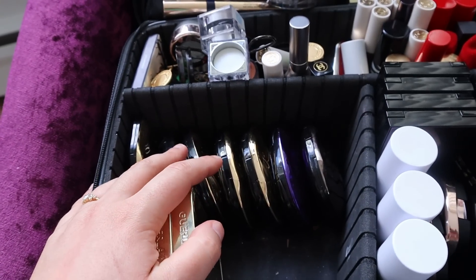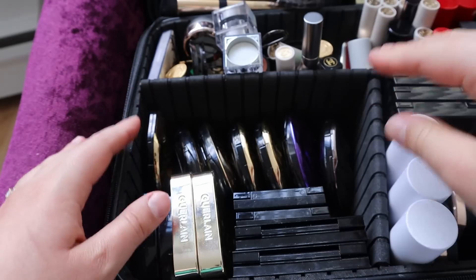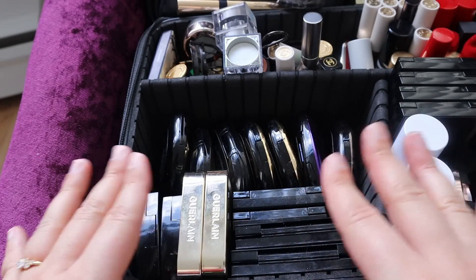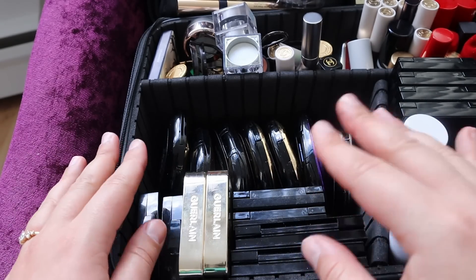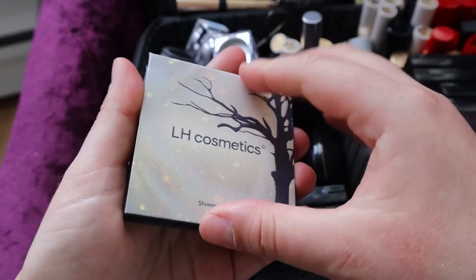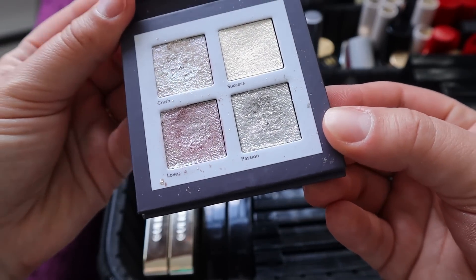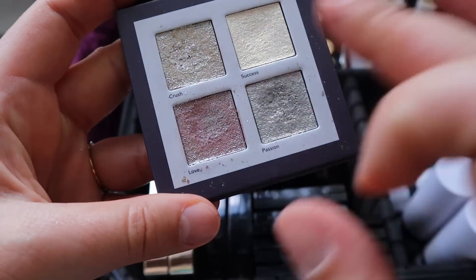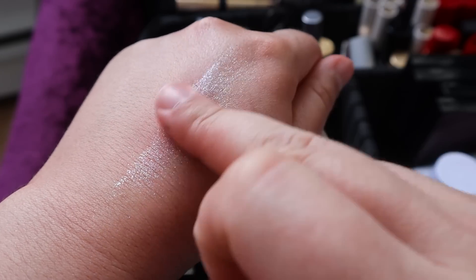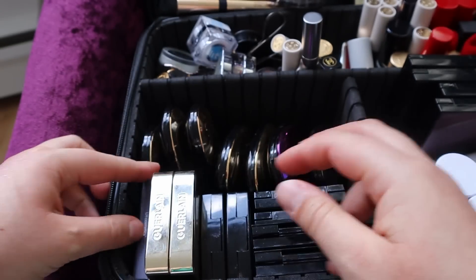Now I have room to put these Pat McGrath quads and Surratt quads together - all my eyeshadow fits here, which is exciting. Aside from my larger quads, but I only have two of those. And then I have this one - I bought this year and I really love it. It's the LH Cosmetics Shimmer Saga. I particularly love this pink shade - so pretty, so much sparkle.